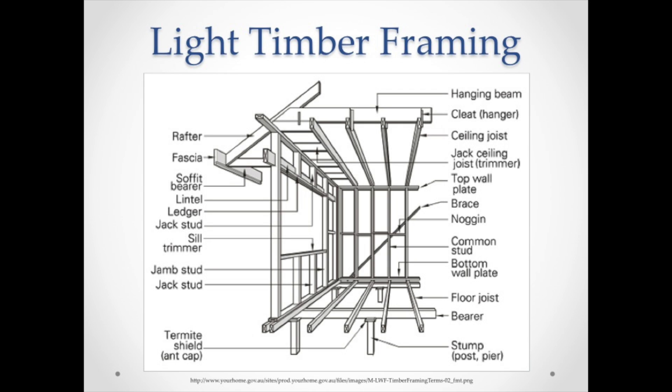Here is a diagram of different components that make up a light timber frame. On average, the materials used to construct this type of frame cost anywhere from $65 to $85 per square foot. If a basic 2,000 square foot home were to be built using light timber, the total cost of materials would range from $130,000 to $170,000.